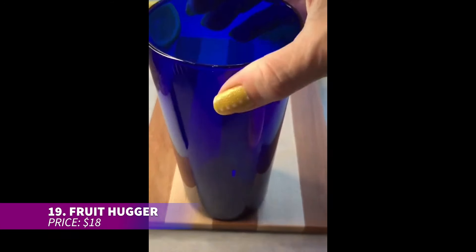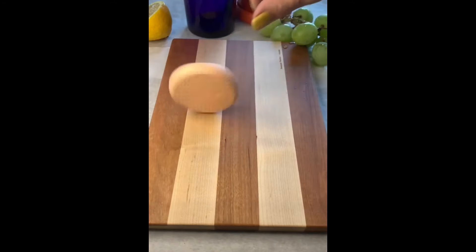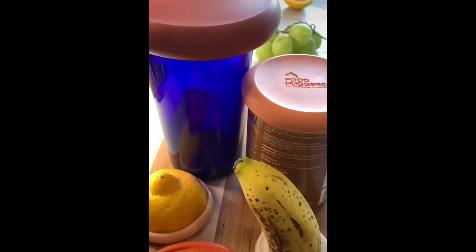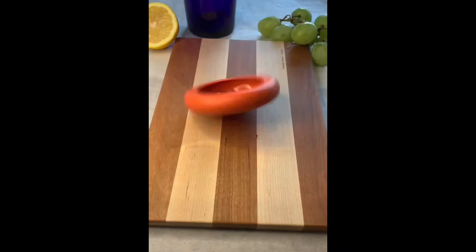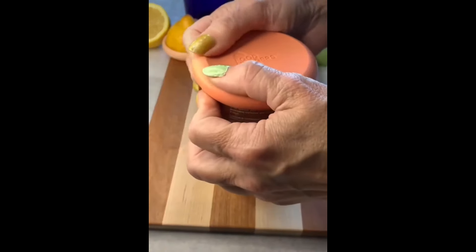These fruit huggers help preserve your cut fruits and veggies for longer. Simply wrap them around your leftovers and store them in the fridge to maintain freshness. The silicone creates an airtight seal that protects against bacteria — you can even use them for jars. Plus they are washable and reusable.